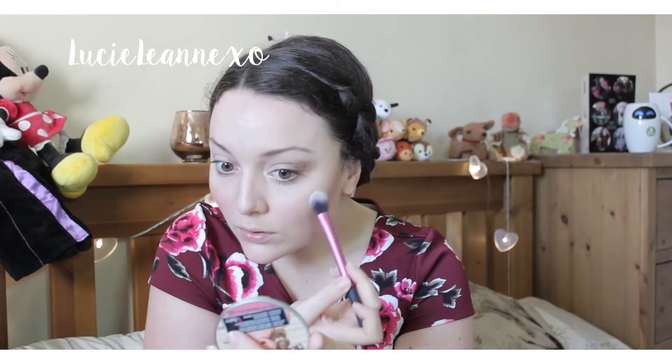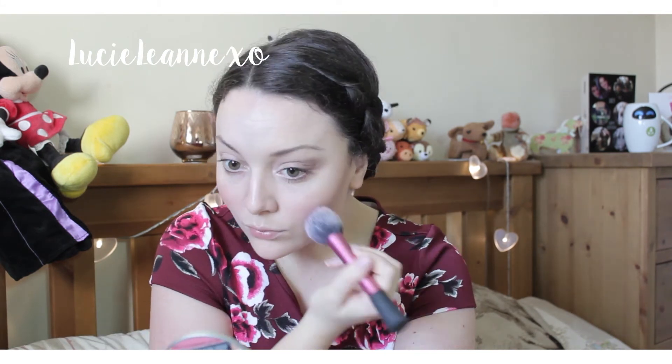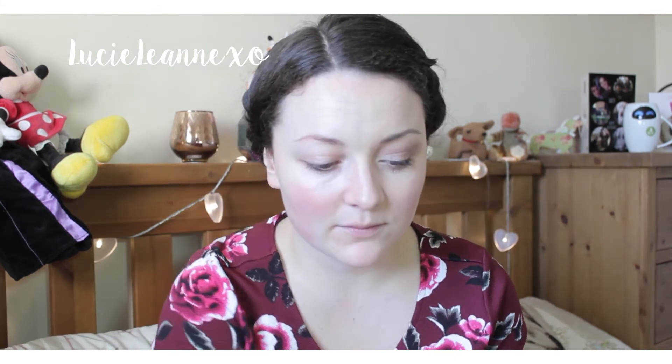For highlight I've gone for the Balm Mary Luminizer, applying it using a Real Techniques setting brush. For blush I'm using the Clinique Cheek Pop in Berry Pop, just as a little flush of colour. Finally for my lips I'm lining them first using East End Snob by Rimmel, and my lipstick of choice today is MAC Cosmo.